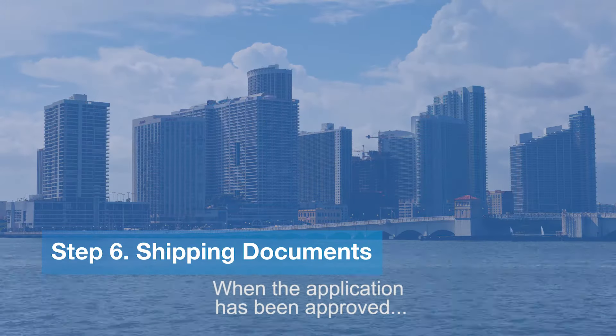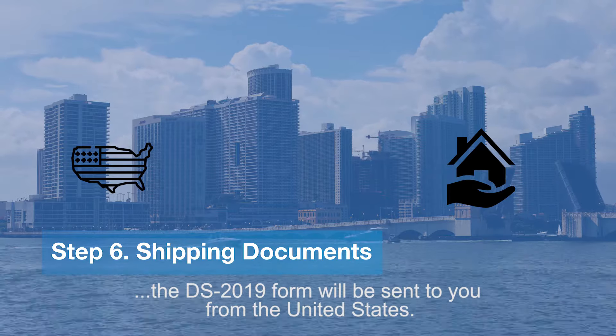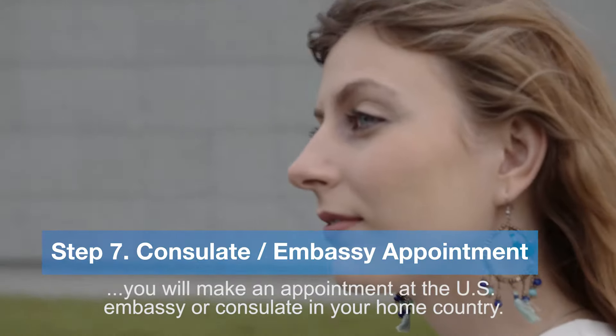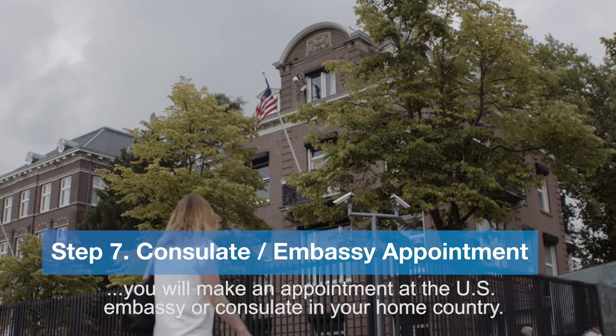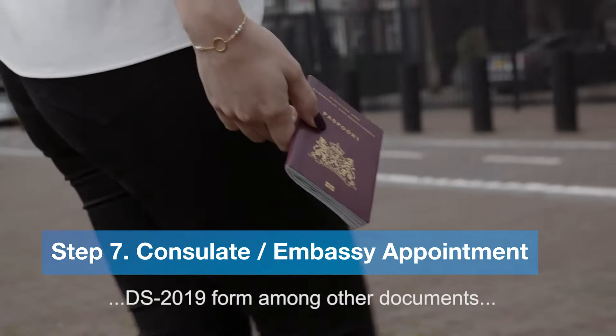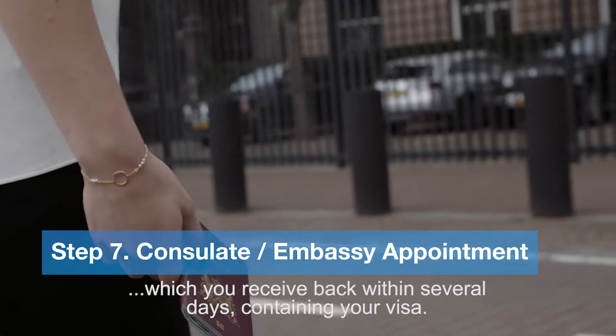When the application has been approved, the DS-2019 form will be sent to you from the United States. Once you receive your DS-2019 form, you will make an appointment at the US embassy or consulate in your home country. During this interview you will bring your passport, DS-2019 form, among other documents, which you will receive back within several days containing your visa.